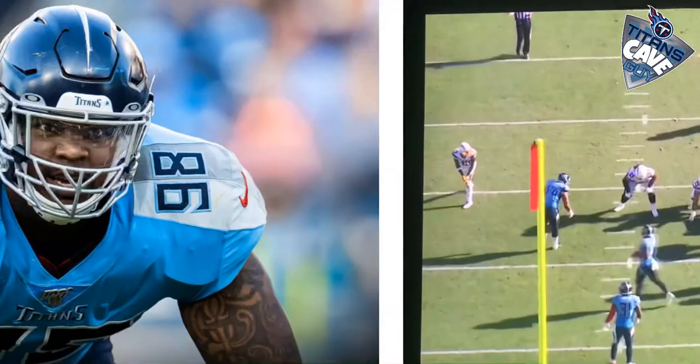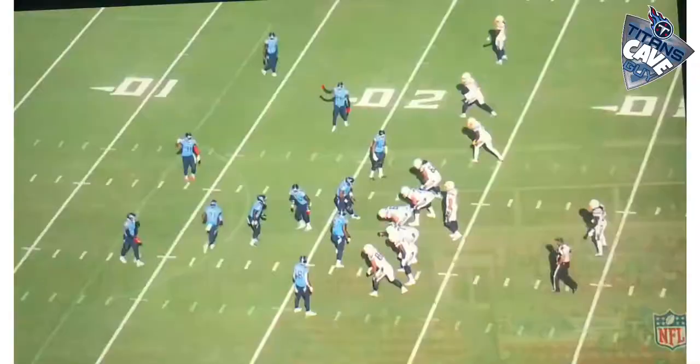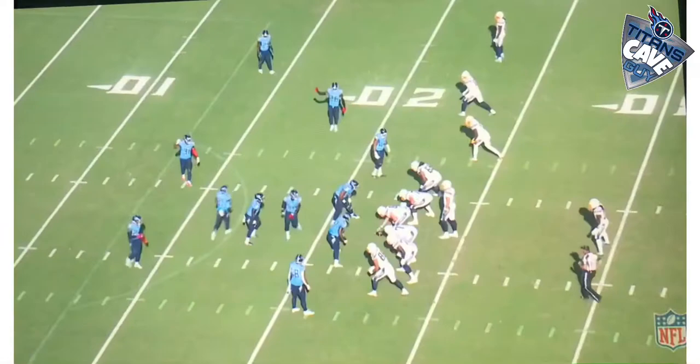This kid is definitely going to make an impact for us both in the run game and the pass game. Now that was an example of a pass play. Let's take a look at a run play with Melvin Gordon as he gets down the middle. If you watch closely on this play, Simmons again gets a good push on the offensive lineman and has awareness to know where the ball carrier is and to reach out and pull him down for the tackle and the loss.